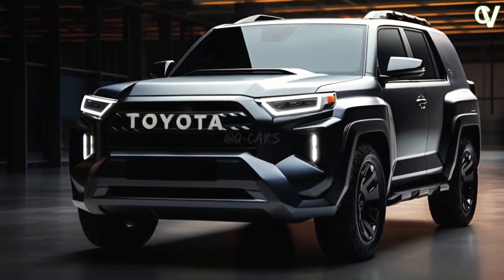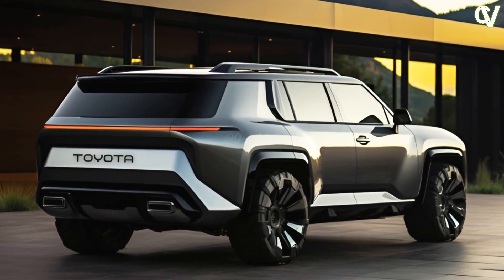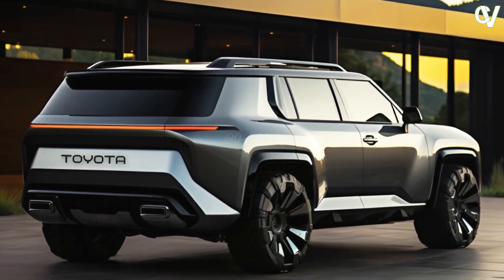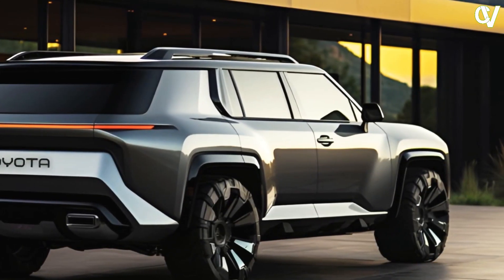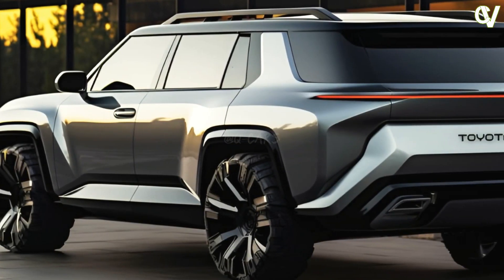We expect the redesigned 4Runner to remain a two-row, five-passenger SUV, and certain trim levels should continue to be offered with a third row for seven-passenger capacity. A more spacious second row would be appreciated, but we're hoping it doesn't come at the expense of the Toyota's excellent cargo volume.